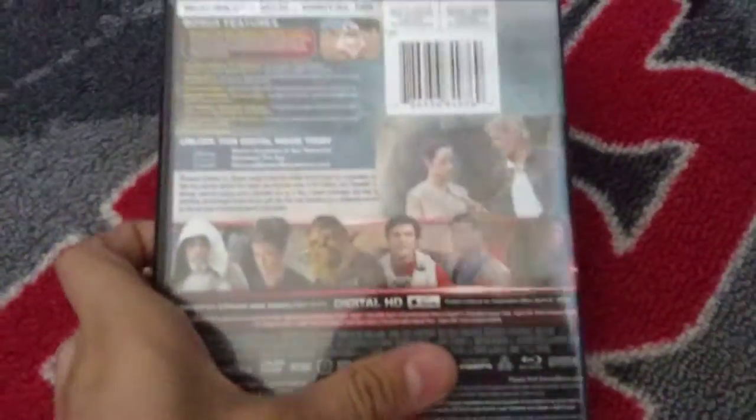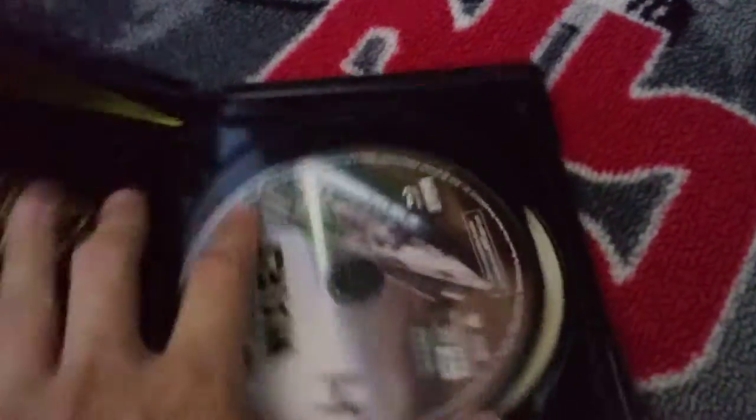Right here, I have Star Wars: The Force Awakens. This is one of my favorite ones that I saw in theaters.